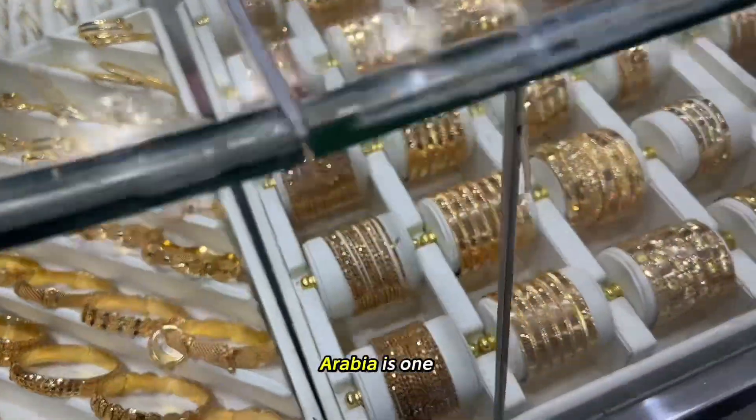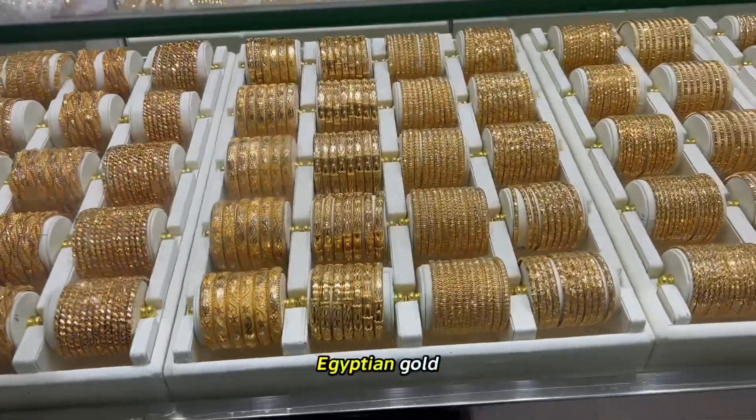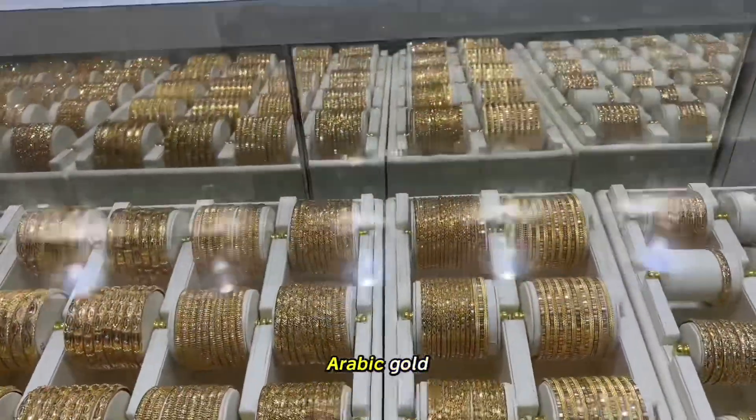They say the gold in Saudi Arabia is one of the best gold you can buy. They have three different types: Egyptian gold, Asian gold, and Arabic gold.